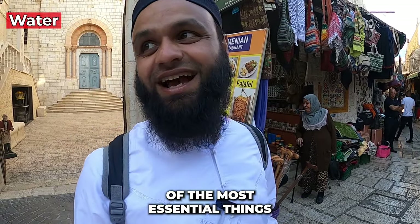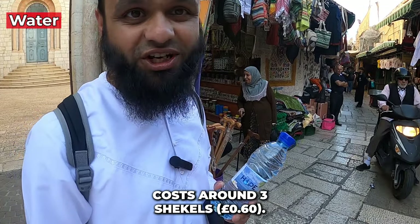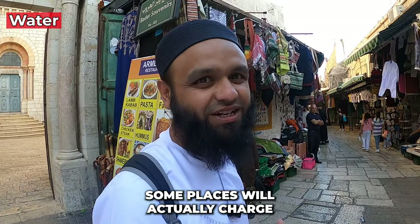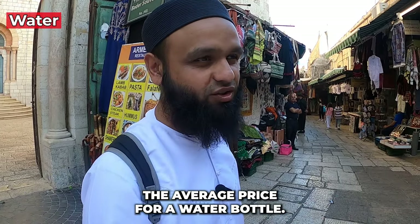One essential thing I forgot to mention: water bottles cost around three shekels. Some places will charge up to five shekels, but three shekels is the average price. Not too bad.